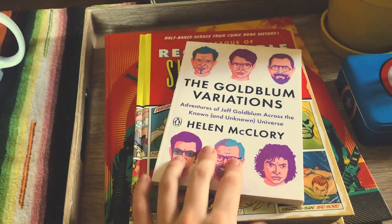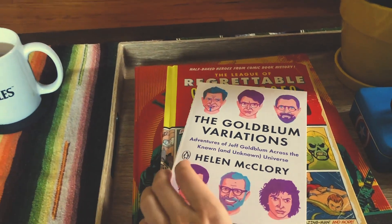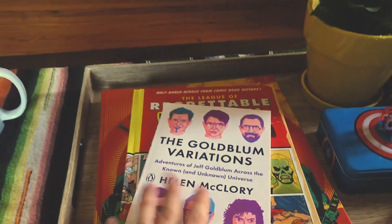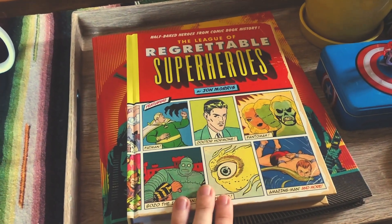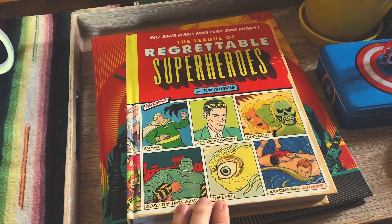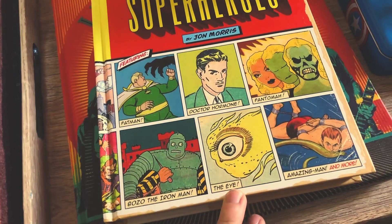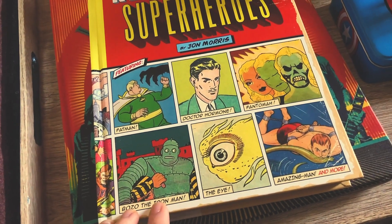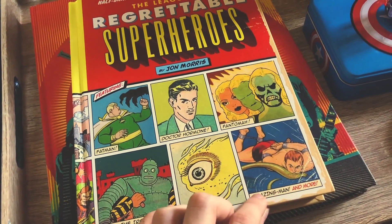This was Alex's grandpa's and we just adopted it to make it our table runner. So we've got Jeff Goldblum — big fans of Jeff Goldblum in this house. I want to have a Jeff Goldblum themed party where we all dress as him and hang up posters and pictures. And this is the regrettable superheroes book — Alex's friend gave this to him for Secret Santa. It's ridiculous, there's like The Eye, Bozo, The Iron Man, Fat Man, October Hormone, Amazing Man. What in the hell?